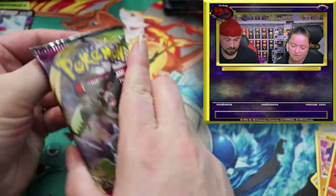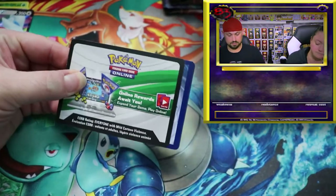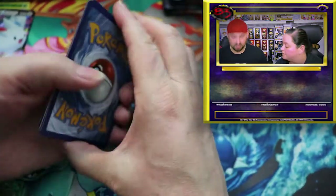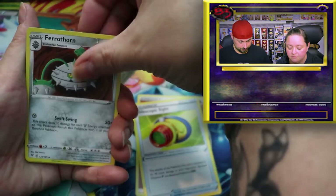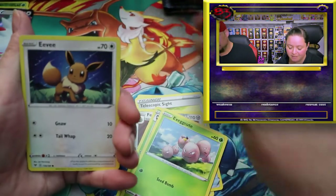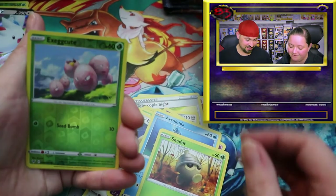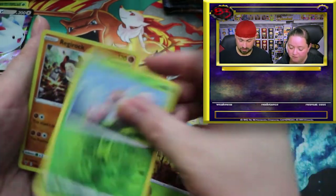Another Vivid Voltage pack. There's your code - one two three and four. Oh Exeggcute! We were talking about broken eggs from the grocery store today. There's a cute Eevee! Wooloo - these are cool. And it is a holo foil Regirock - I like that!